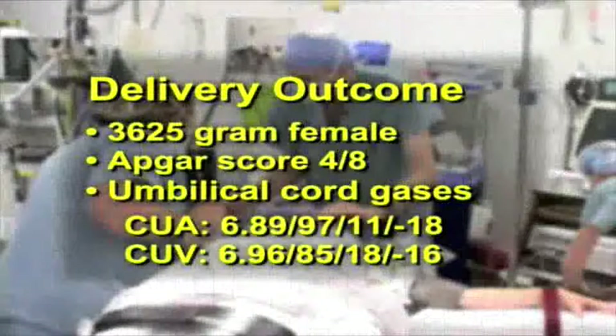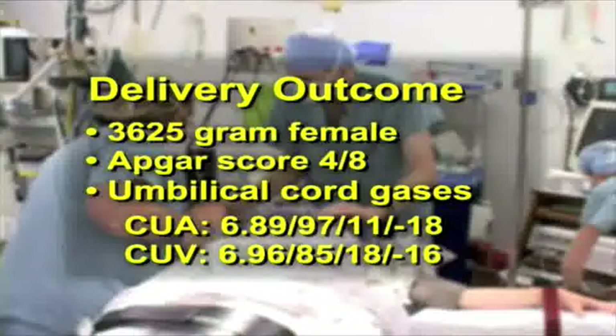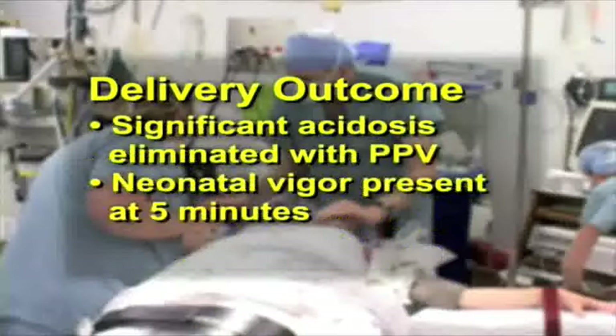Sixteen minutes after the fetal heart rate first dropped to 60, a 3,625-gram female is born with APGAR scores of 4 and 8. The cord umbilical artery gas is 6.89, 97, 11, and minus 18, and the cord umbilical venous gas is 6.96, 85, 18, and minus 16. Fortunately, the significant acidosis present at birth was quickly eliminated with positive pressure ventilation, and neonatal vigor was present at five minutes.